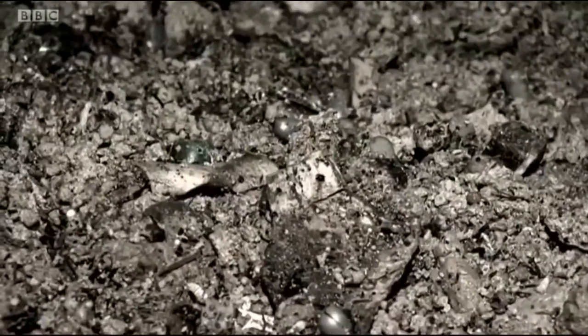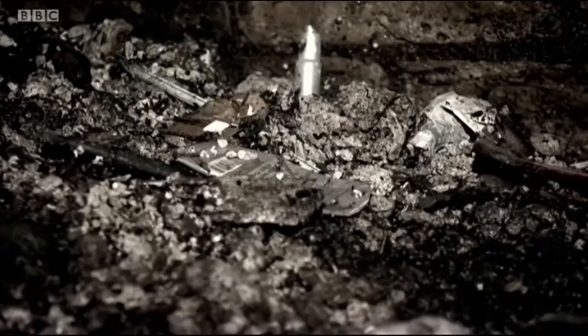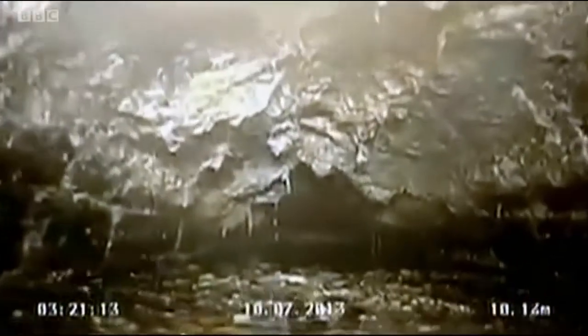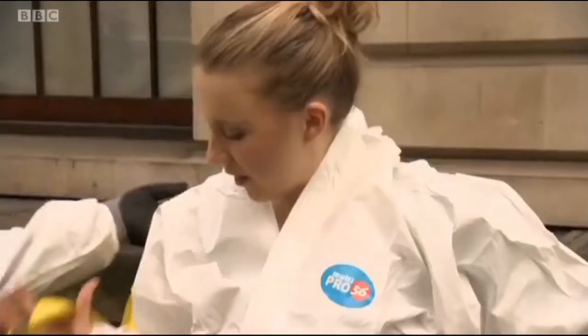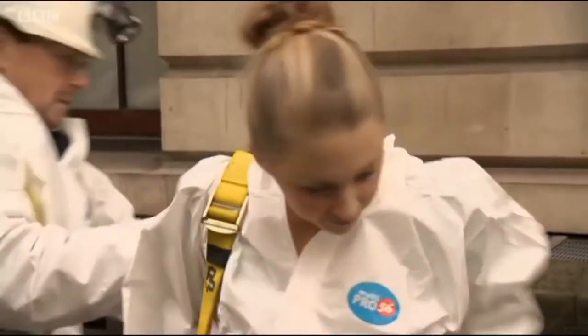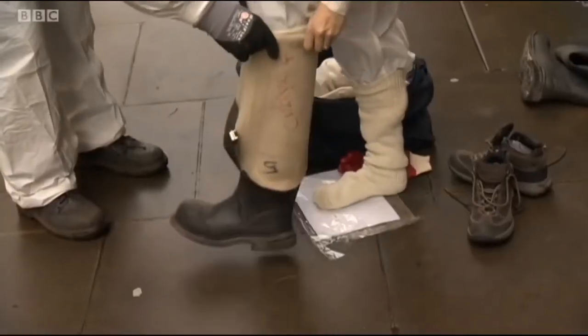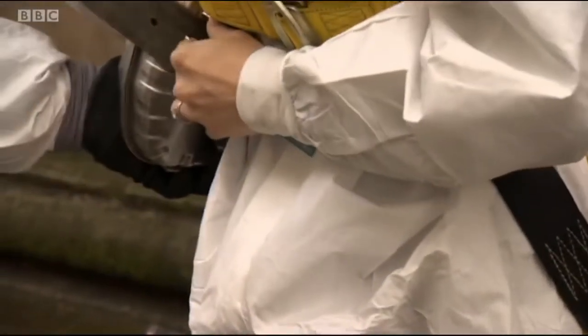Fatbergs are massive deposits of congealed fat and other waste, and they're cropping up more and more often. In 2013, one weighing a colossal 15 tonnes caused havoc in Kingston-upon-Thames, while other monstrous blockages have turned up in Leicester Square and Shepherd's Bush. Today, I'm joining a team of Thames Water flushers who have the unenviable job of getting rid of the capital's latest fatberg, which is almost blocking one of the main sewers running under Whitehall.